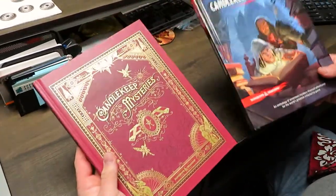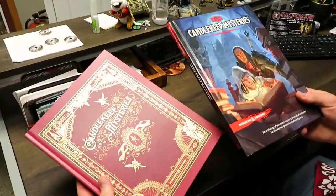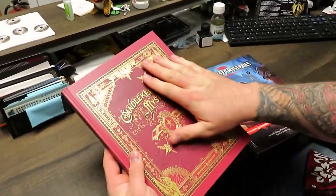This is obviously the alternate cover, and this is the standard cover. The content's the same — this one's just a little bit prettier.